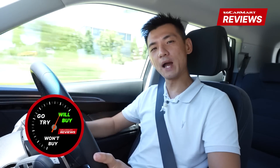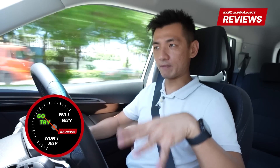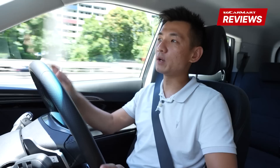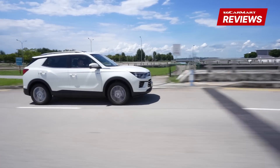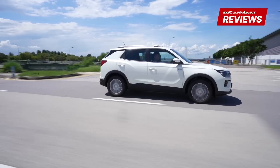So, the Ssangyong Korando — will buy, won't buy, or go try? For me, this is a definite go try. In this compact crossover segment, you have a tonne of choices. Everyone wants a compact crossover these days, and therefore every car manufacturer is making one. With different brands you get different offerings — some give you more equipment, some give you more style, more interior comfort, more performance, more efficiency. I think what you get from this Korando is an overall quality of drive and comfort that elevates itself a little bit compared to some of the competition.